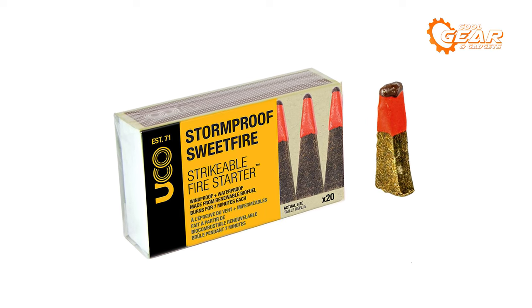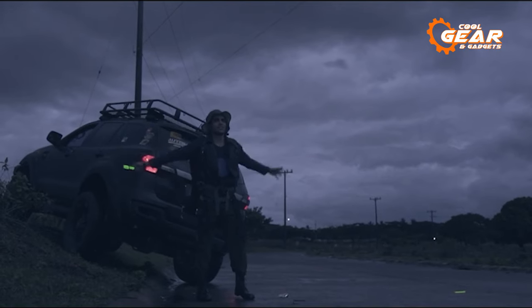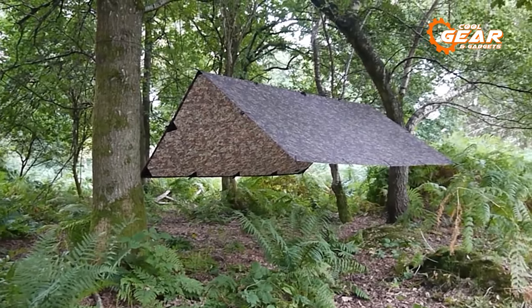That wraps up our compilation of the 10 incredible survival gear and gadgets that you need to check out. Thanks for watching. If you found this video helpful, please consider subscribing.